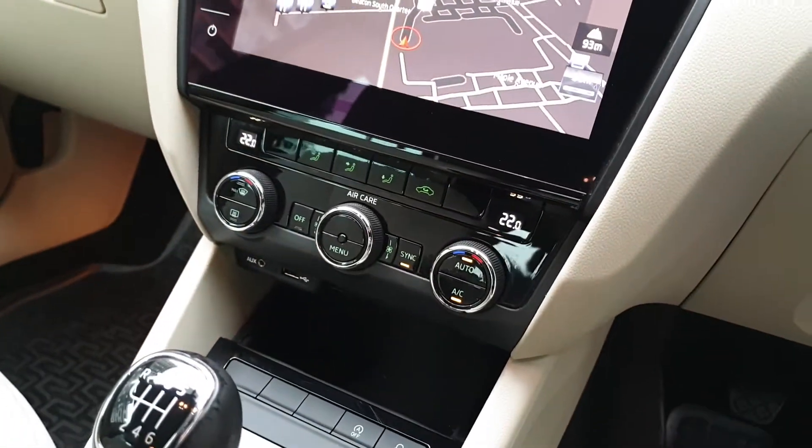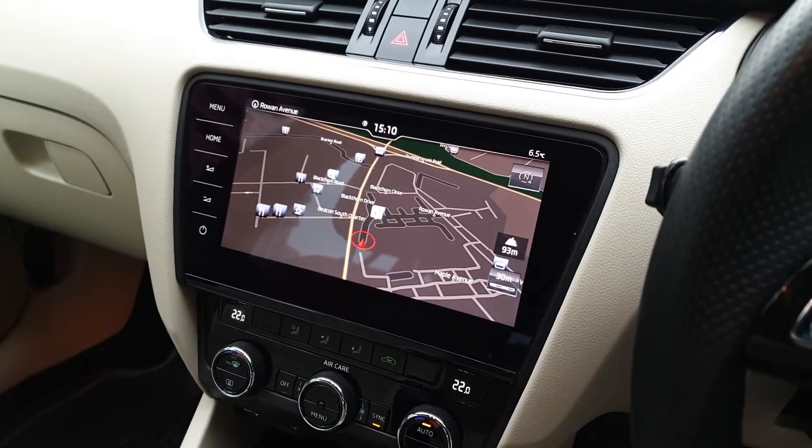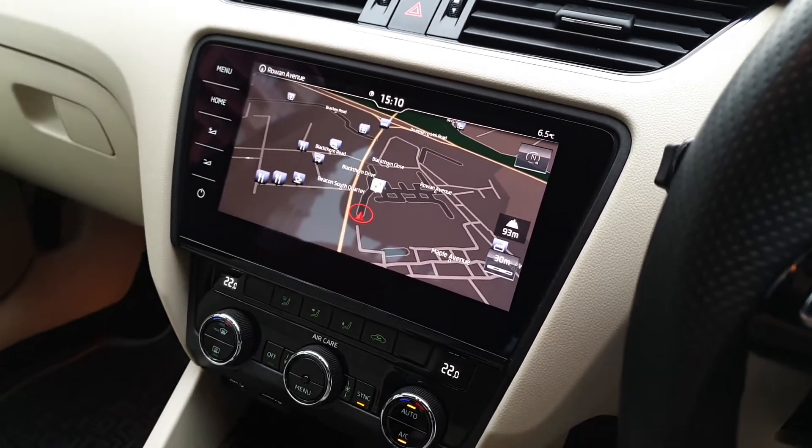We have dual zone climate control and the top-spec 9.2 inch Columbus sound system, which has sat-nav, Apple CarPlay, Android Auto, a CD player and even a DVD player.